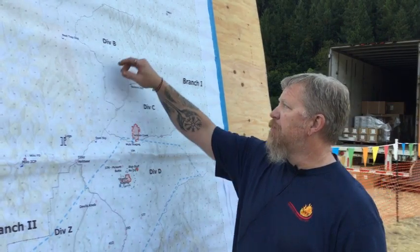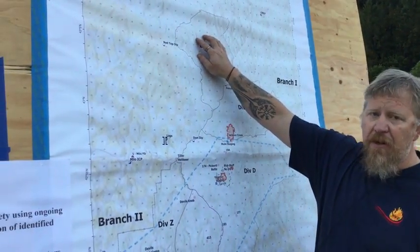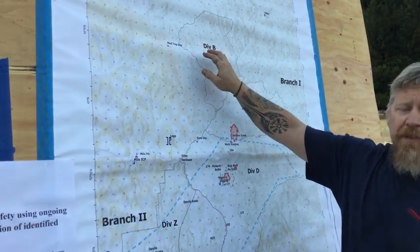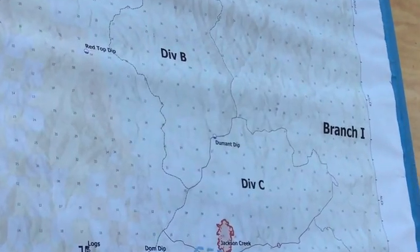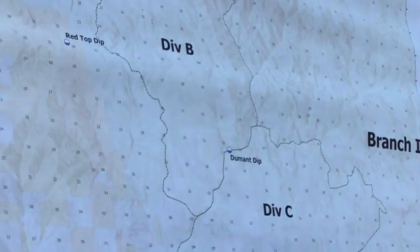Starting up north, we've got two fires up here in Division Bravo. The 431 Fire is about five acres. We've got it completely lined. We're continuing to get hose around it and mop it in, and we're having good success with that one.